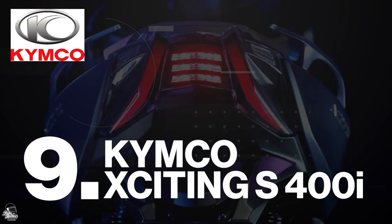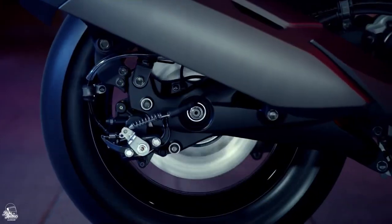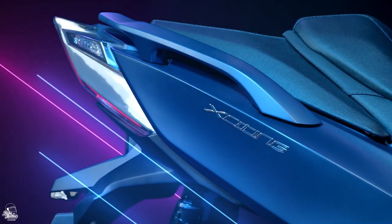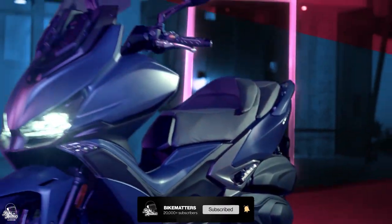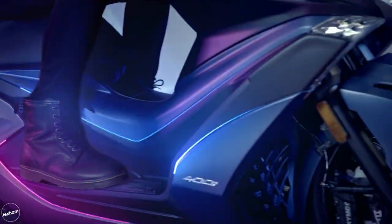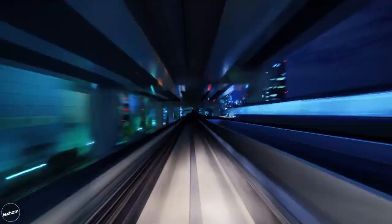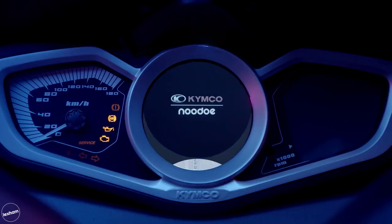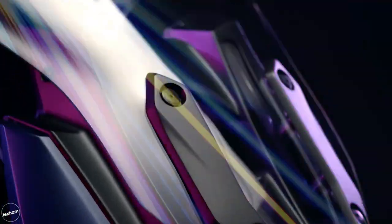The Kymco Exciting 400S is your typical maxi scooter. It's full of all the good things — comfort, it's lightweight and it's perfect for touring. The high performance and futuristic technology of this scooter really make your journey exciting. Sorry, I had to. The good-sized fuel tank and 400cc engine really pack a punch so you can ride faster roads and overtake with ease and really show off this scooter's potential.